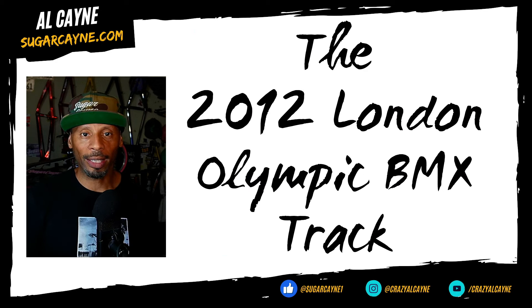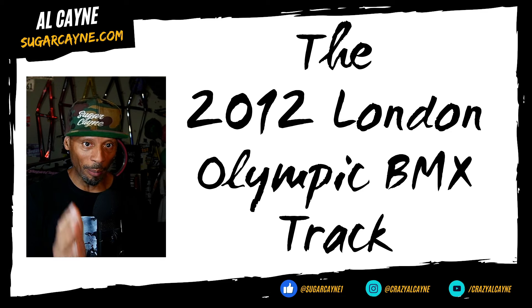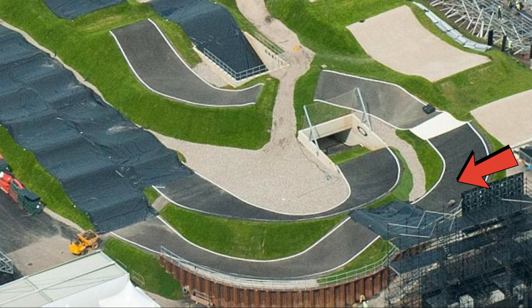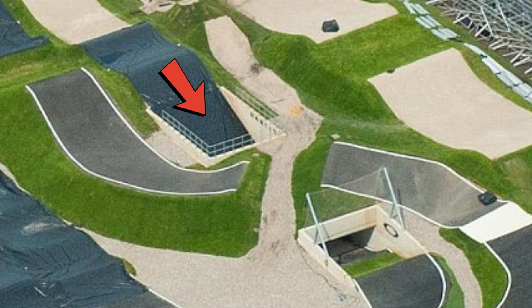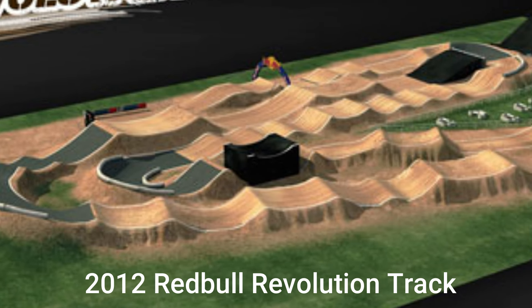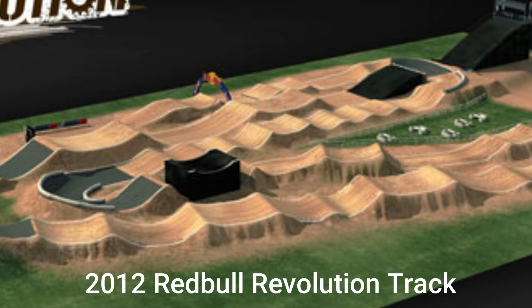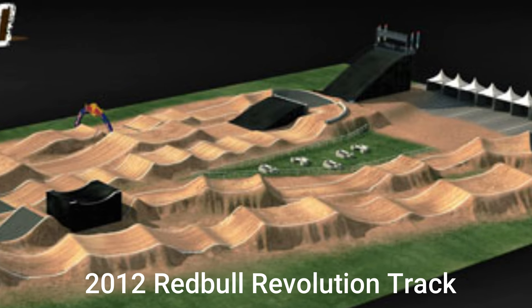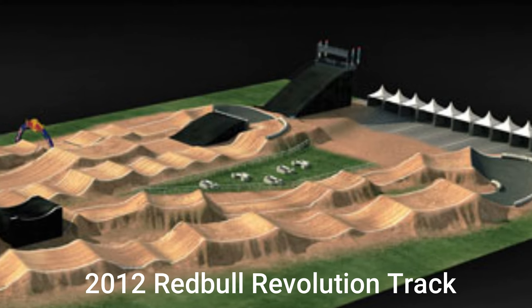The 2012 Olympic BMX track in London was pretty unique. On the men's side in the second straight, they had a shark fin style jump that went over the women's line. They also added a short straight to get around the women's berm to connect to the third straight. The women's second straight was unique too, with a drop where the men's line cut across — basically an over-under type straight for the men and women, which was pretty cool. I think the second straight layout was inspired by the Red Bull Revolution track, which had huge jumps, huge gaps, and crazy elements. I think they wanted to add some of those elements to the Olympic track to spice it up.